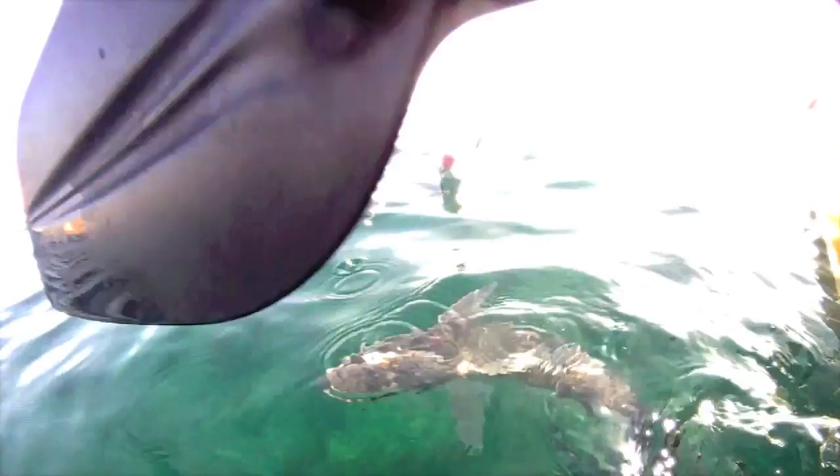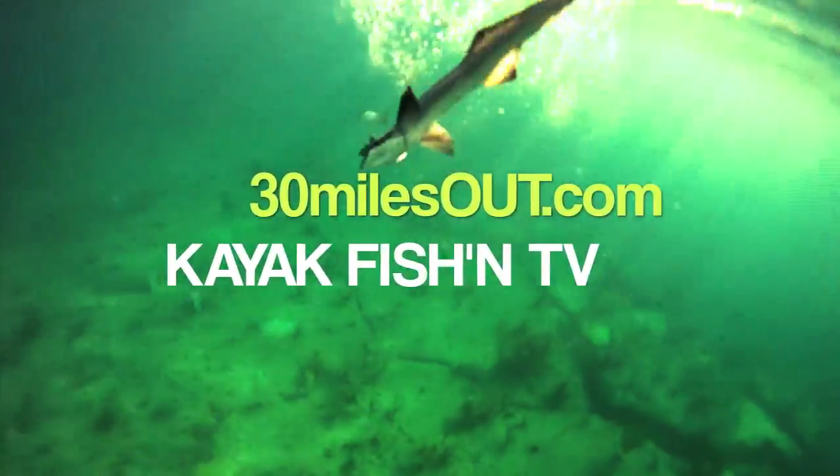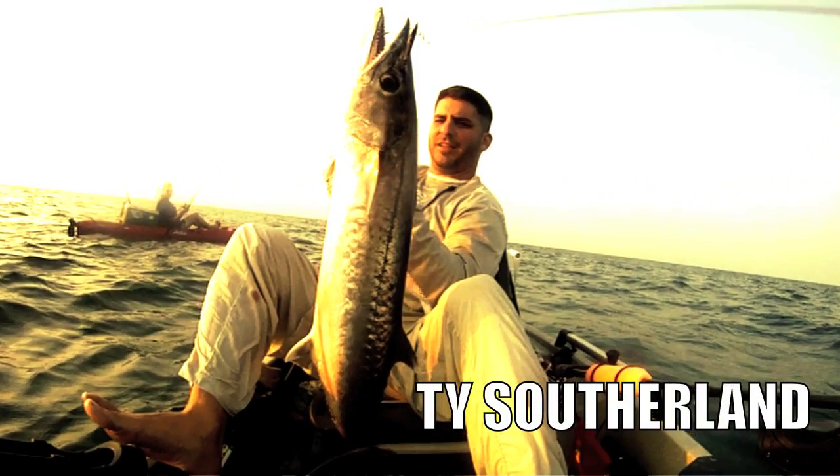Today on 30 Miles Out: attack of the killer Remora. You're watching 30 Miles Out, with your host Ty Sutherland.